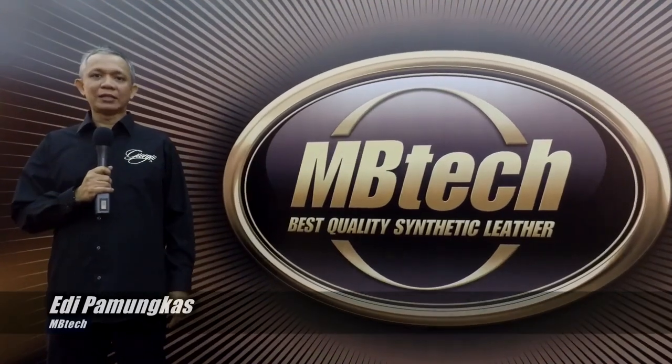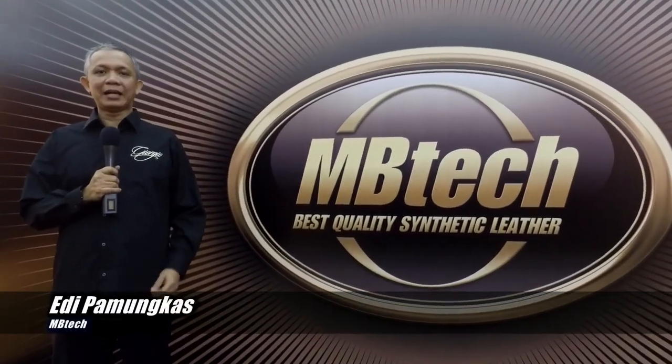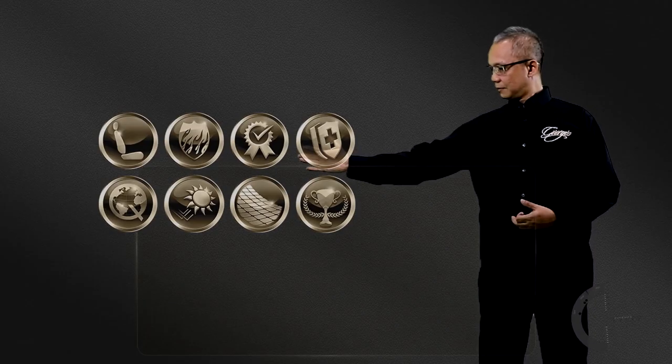Hari ini juga kita mengenalkan mengenai e-katalog, yaitu katalog yang berupa digital, sehingga konsumen akan mendapatkan kemudahan informasi tentang MBTECH Giorgio.